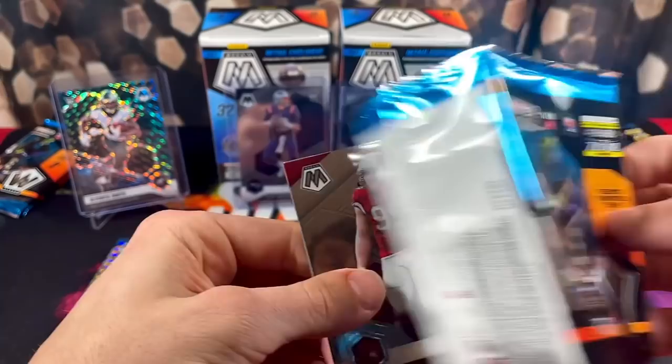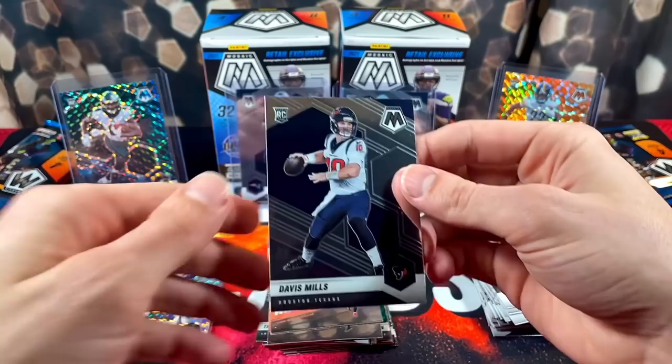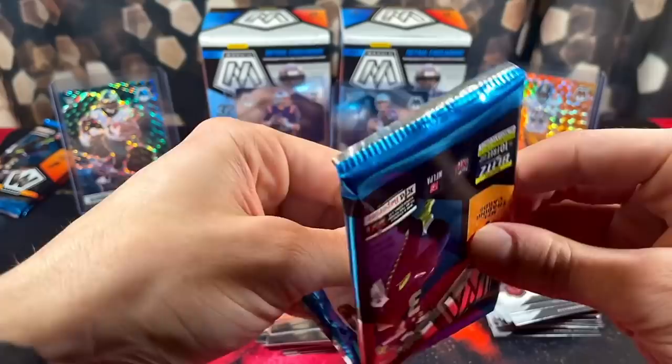Here we have J.J. Watt, Big Ben — Got Game — Devin White, and rookie Davis Mills. Nice — now we're getting the rookie quarterbacks. Let's throw a sleeve on this for now. Halfway through box number two, it's been boatloads better than box number one.